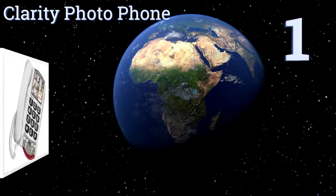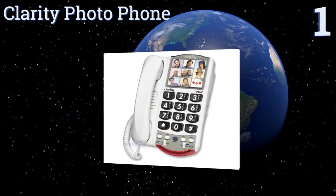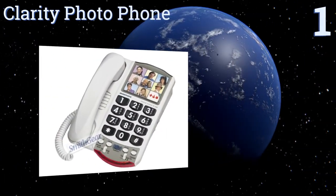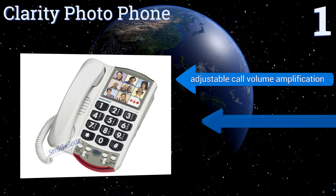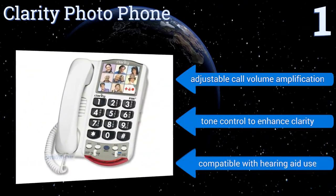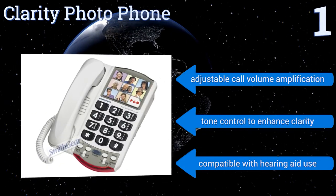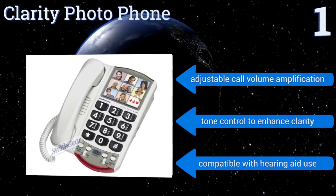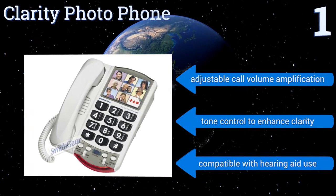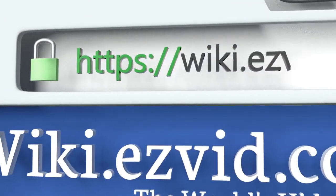Taking the top spot on our list, the Clarity Photo Phone has an extra-large keypad with nine programmable call buttons featuring photos, making it ideal for those with memory issues. The brightly lit ring indicator and ring amplifier make it helpful for those with hearing issues as well. It's equipped with adjustable call volume amplification and tone control to enhance clarity, and it's compatible with hearing aid use too.